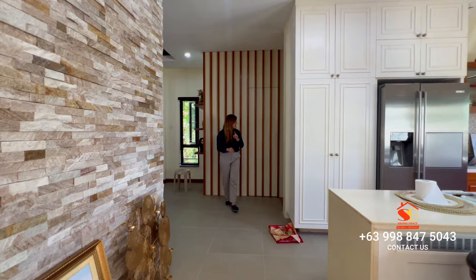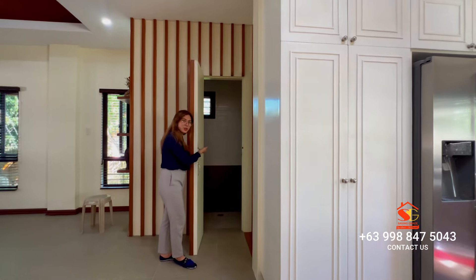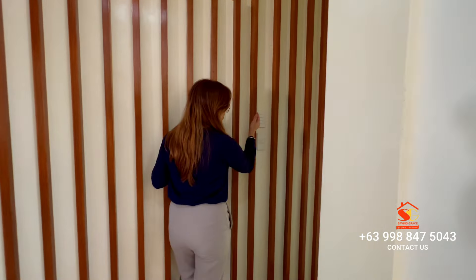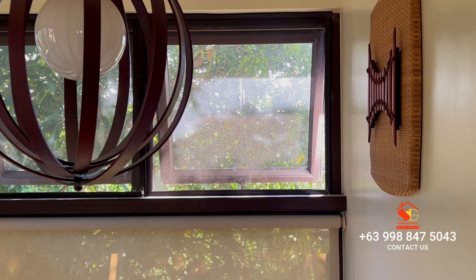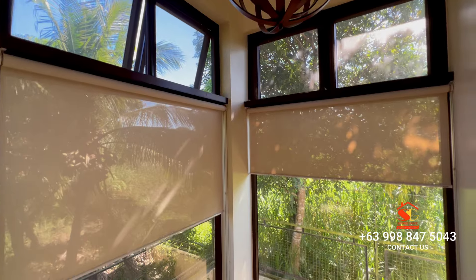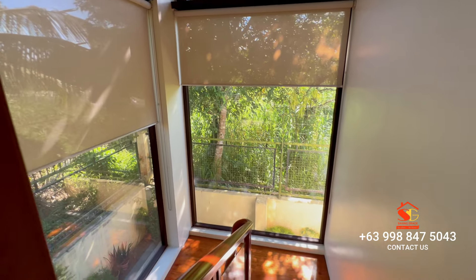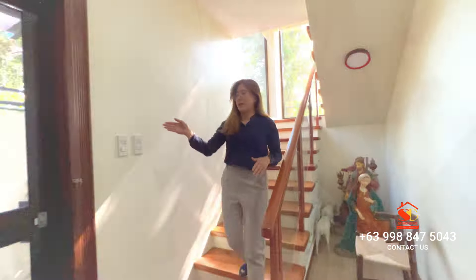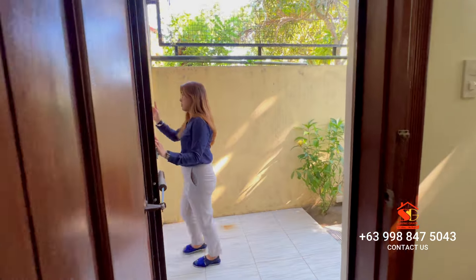And speaking of charming touches, wait until you see the powder room — it's like a delightful little secret waiting to be discovered. Over here you've got a couple of switches: two of them control the opening and closing of the windows by the staircase. All the windows here are Kenner & Mok, a Germany premium-quality window brand. And this door on the side leads you to your very own patio.